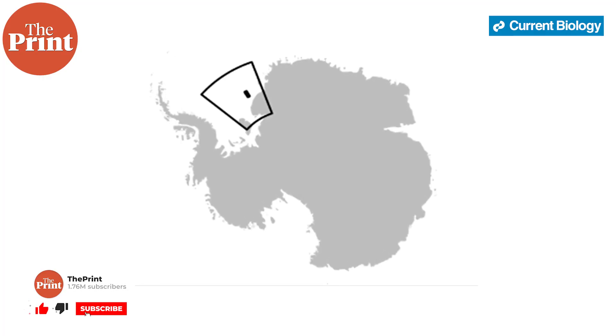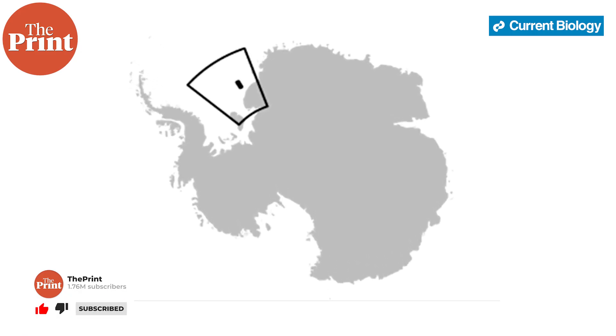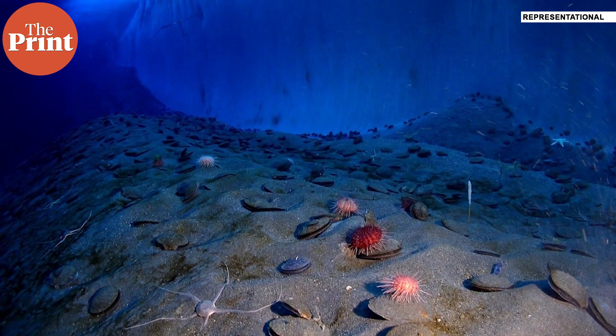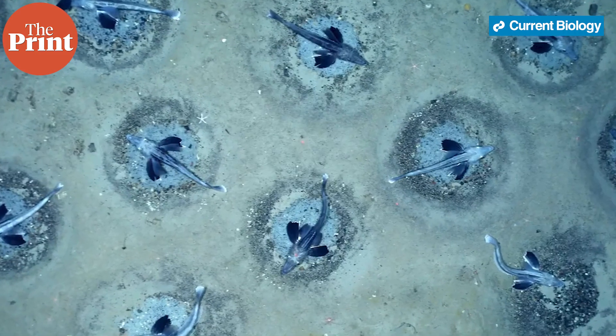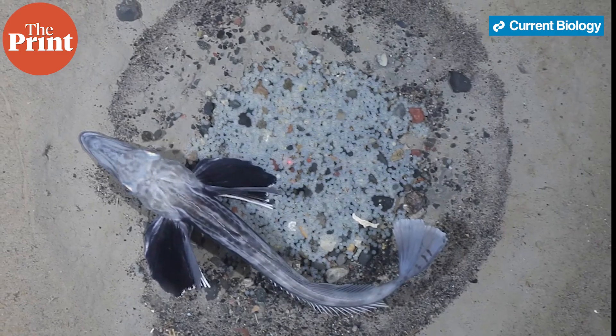A few days ago, one of the most fascinating discoveries in marine biology was made, deep under Antarctica. Researchers from Germany were operating a research vessel with a remote camera capturing images of the seafloor. As it did so, the researchers noticed that it came upon thousands and thousands of ice fishes — an entire colony of breeding ice fishes with nests.